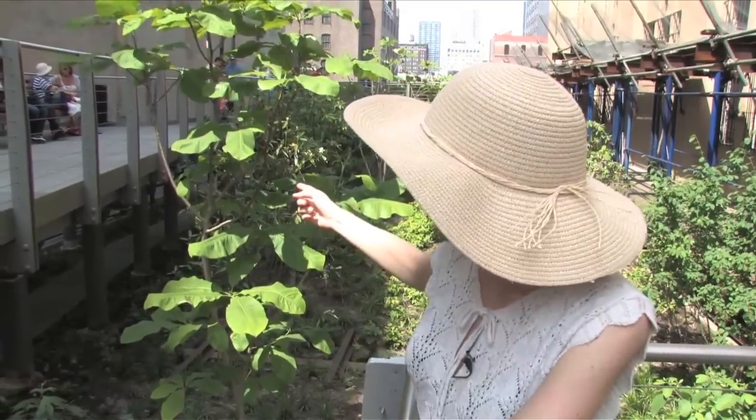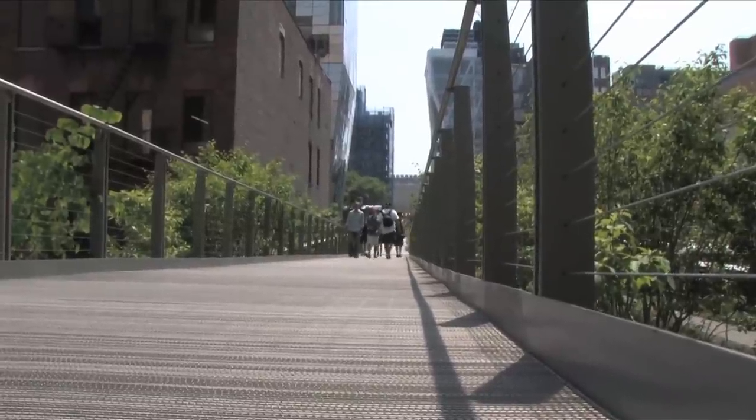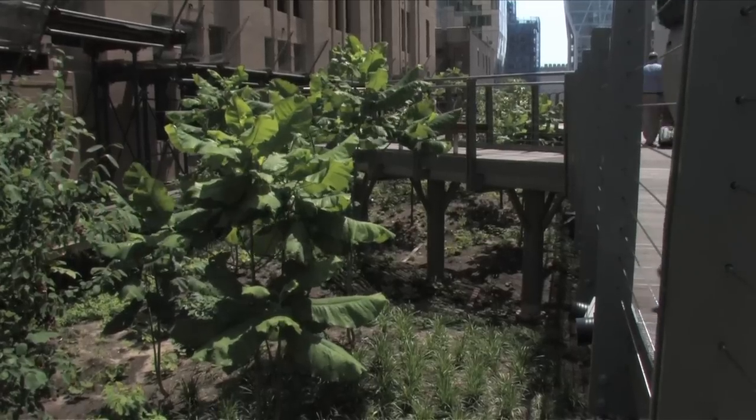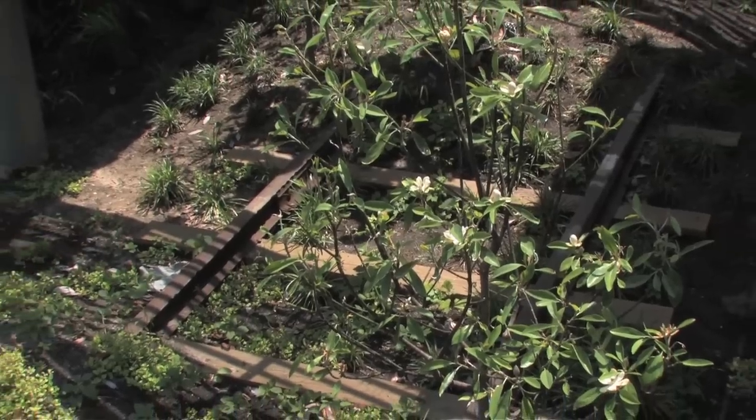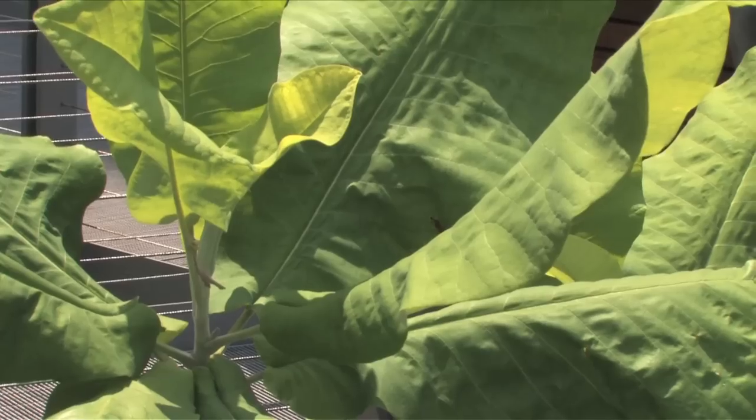So this section is what they call the flyover. As you can see, it's an elevated platform that's raised eight feet above the original bed of the High Line. The designers left the High Line in its original state down in the bottom below here, and you can see they planted these amazing broadleaf magnolia trees that really provide a sense of wildness in the space.